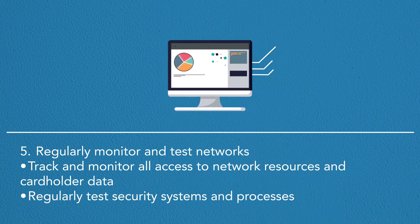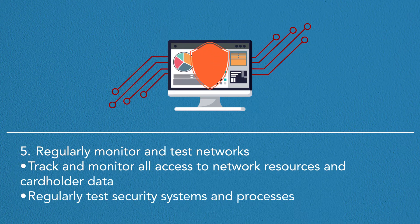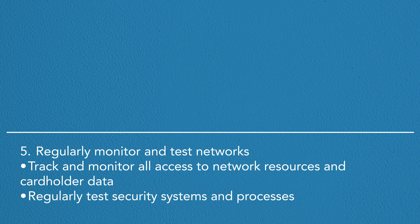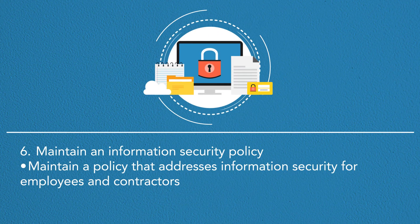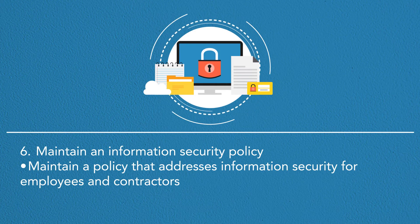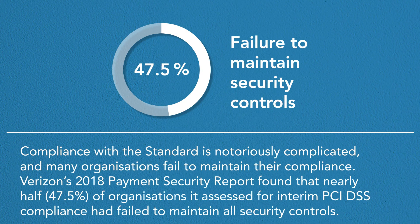The fifth objective is to regularly monitor and test networks: track and monitor all access to network resources and cardholder data, and regularly test security systems and processes. The sixth objective is to maintain an information security policy: maintain a policy that addresses information security for employees and contractors.